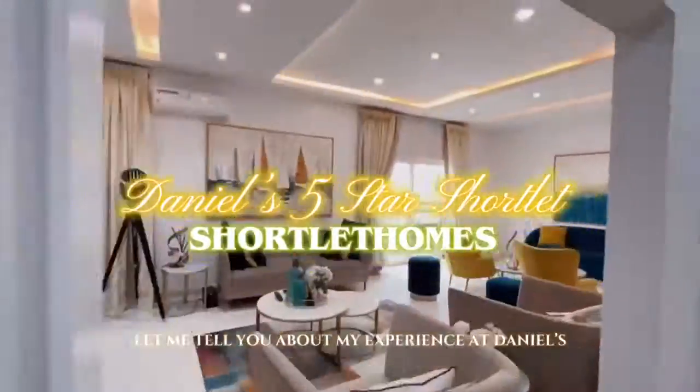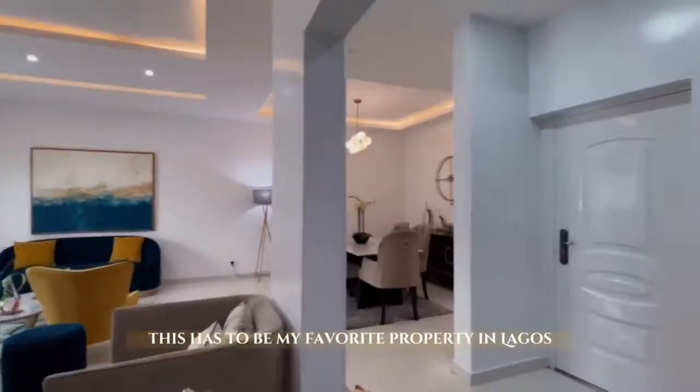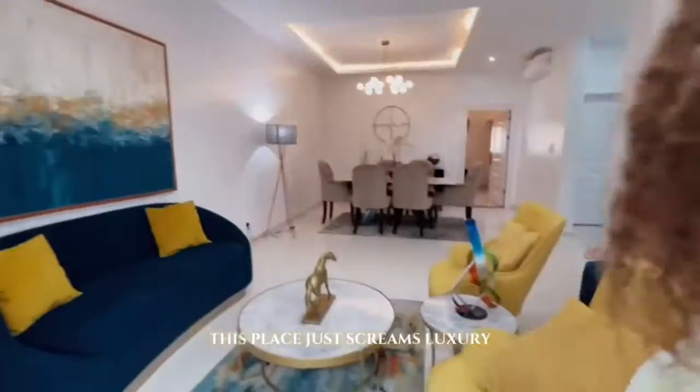Let me tell you about my experience at Doyle's Five Star Shortlet. This has to be my favorite property in Lagos yet. From the spaciousness to the design, this place just screams luxury.